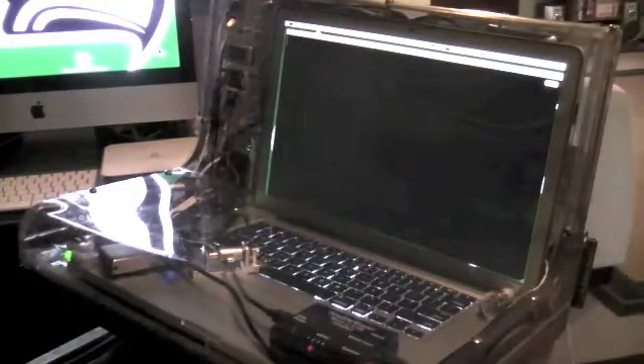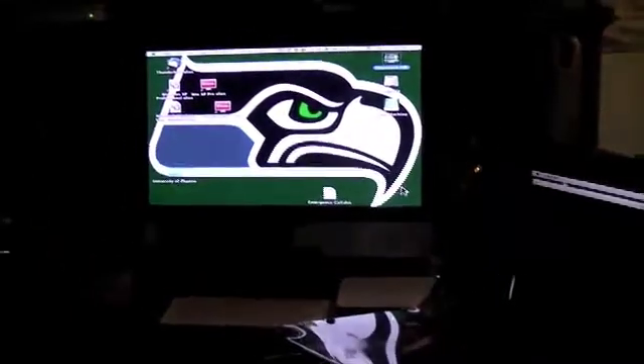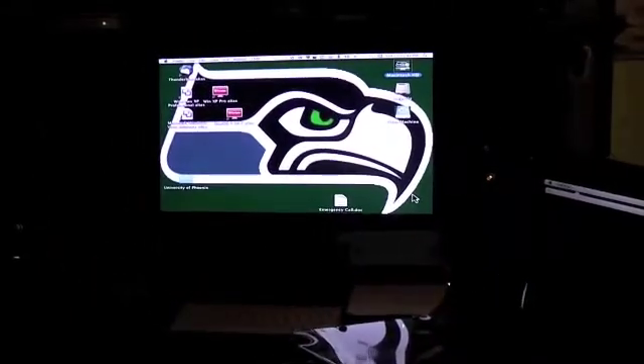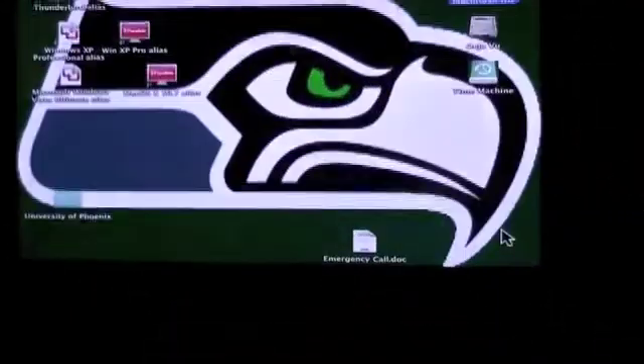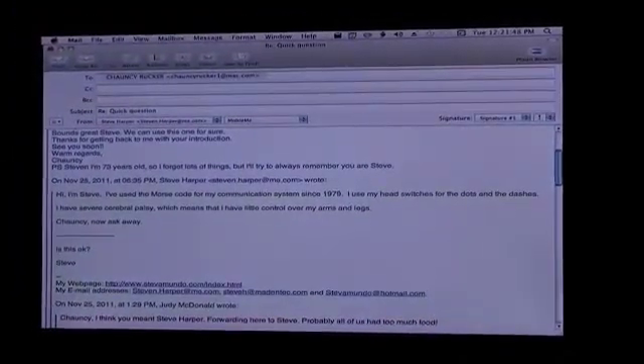What we just saw was Steve using his portable communication system, a MacBook Pro, which he operates by way of the Tandem Master Morse code device. Now Steve has switched his output from his laptop to his desktop machine, and now he's using Morse code to control the mouse.